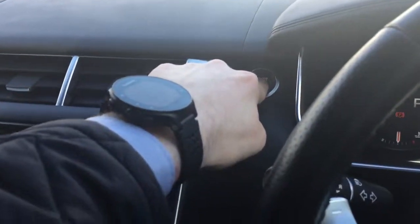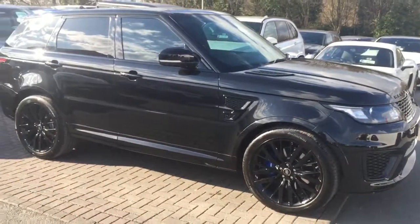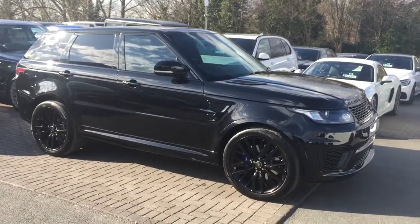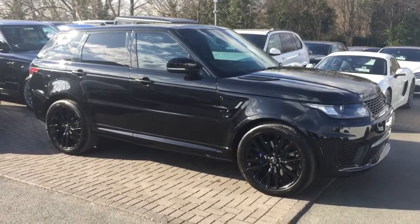We'll just pop the car off and jump back out. I'll just give you one last pan of the car. Thank you very much for watching, Lucas — I hope you enjoyed this video. I'll pop it across in an email shortly and I'll give you a call. Speak to you soon, Lucas. Bye-bye.